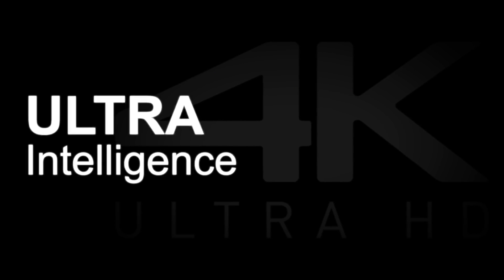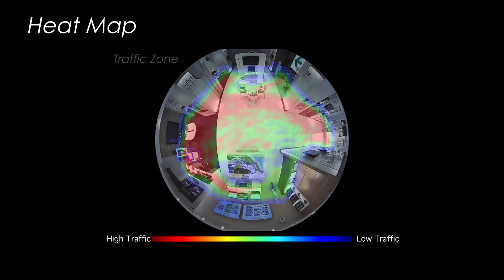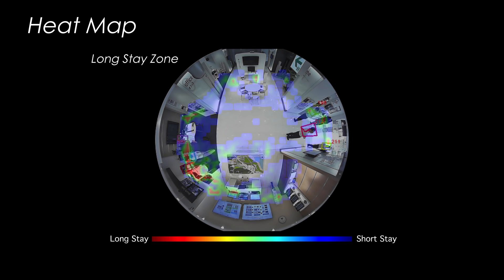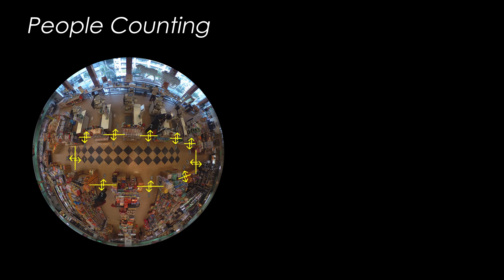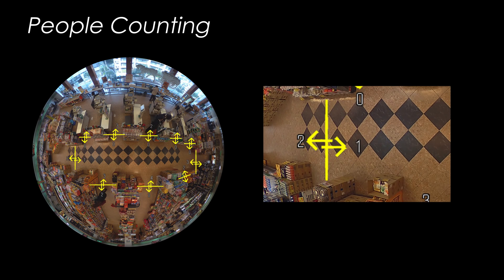The camera's intelligent functions enable it to be used not only for conventional monitoring applications, but also for things like trend analysis and marketing. It can create what's called a heat map based on the people that pass through or are present in the camera's field of view. For example, in a retail store, this data can be used to help analyze customer flow or to determine how to arrange products more effectively. The people counting function counts the number of people that pass a line drawn in a specific place on the video, which can then be used to analyze patterns of flow and movement.